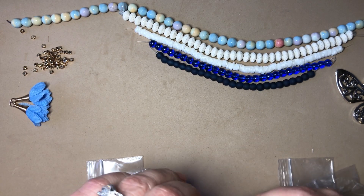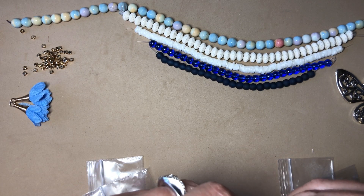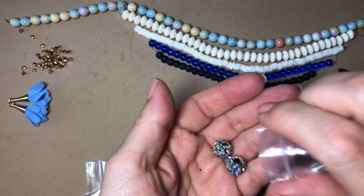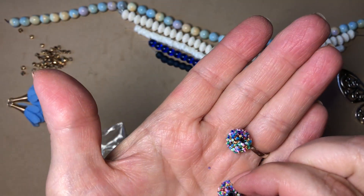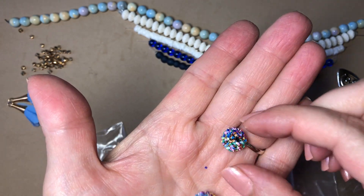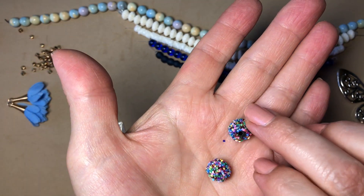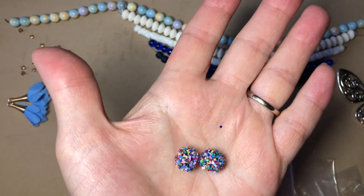And last but not least, a bonus: one pair of 12mm fancy rainbow sequin beads. These are really pretty — what a fun box!